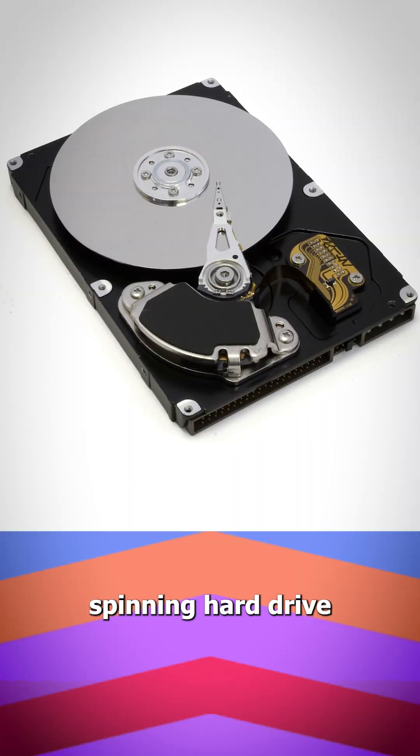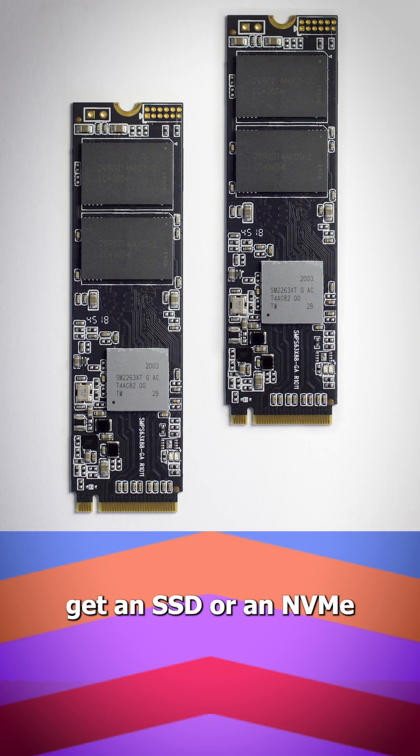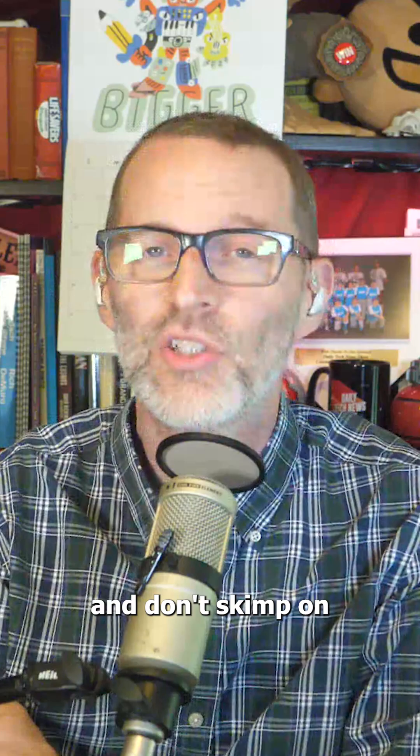If you're still using an old-fashioned spinning hard drive, get an SSD or an NVMe drive. They're inexpensive and fast, and don't skip on size — full SSDs lose performance quickly.